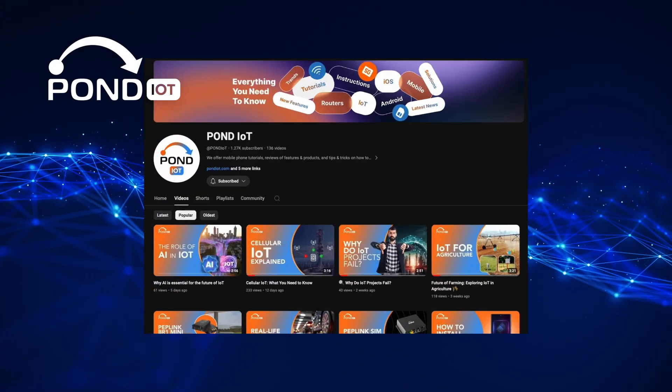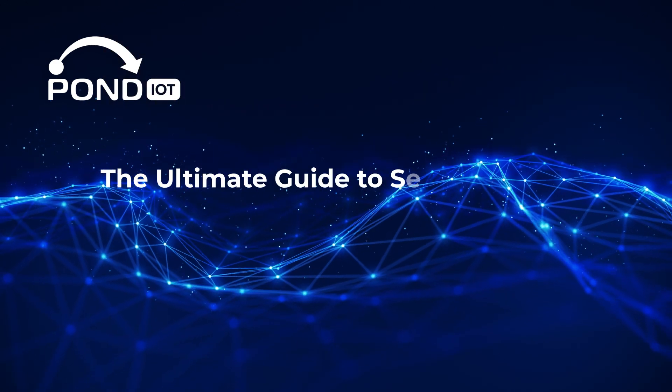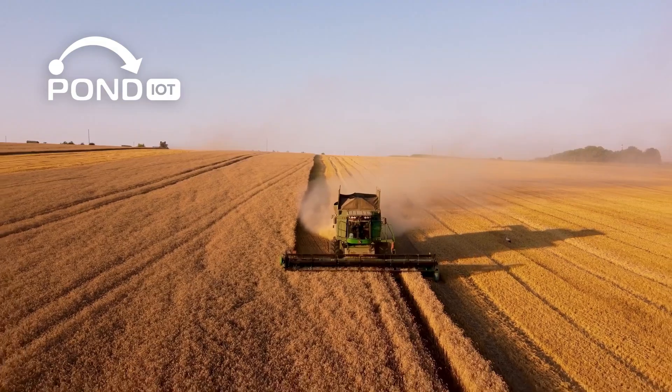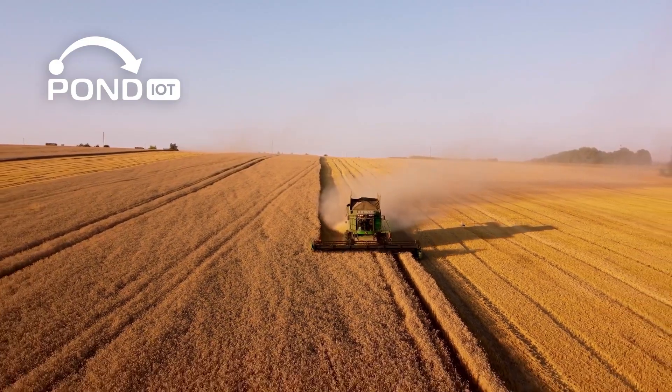Hey everyone, welcome back to our channel. Today we're exploring how IoT is transforming agriculture — this includes smarter farming, better yields, and a more sustainable future.